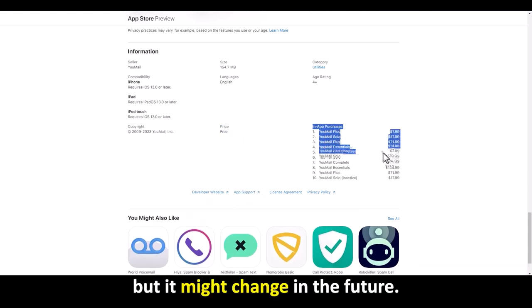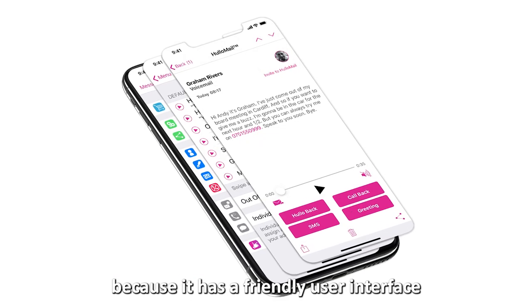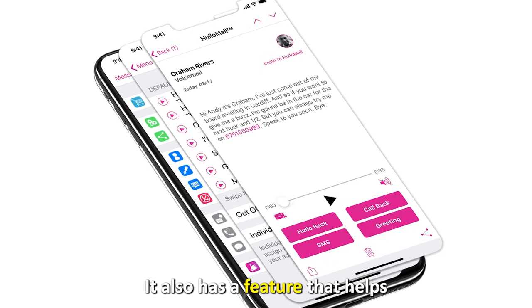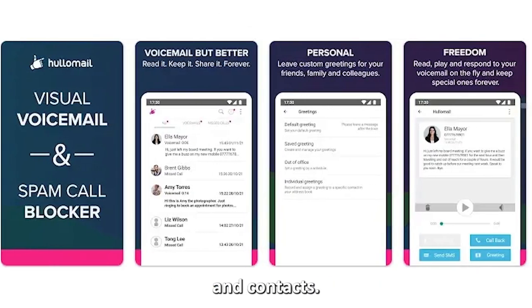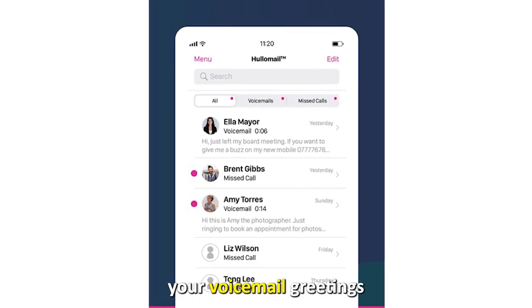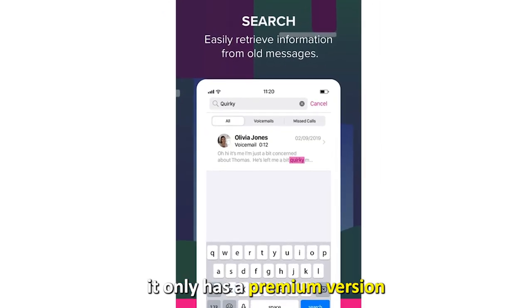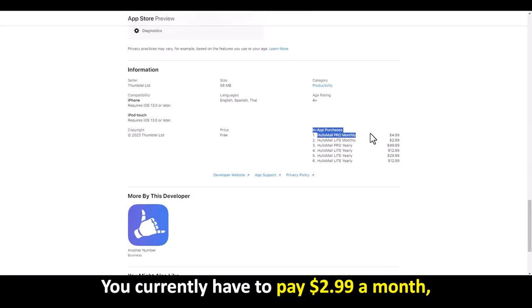HuloMail — best for beginners. HuloMail also makes it to this list because it has a friendly user interface, which makes it easy for beginners. It also has a feature that helps you search for particular voicemails and contacts, and you can easily personalize your voicemail greetings for each of your contacts. However, it only has a premium version with a two-week trial, and you currently have to pay $2.99 a month, though it might change in the future.